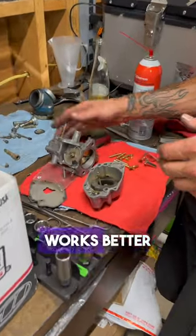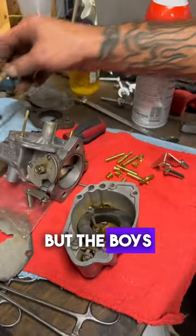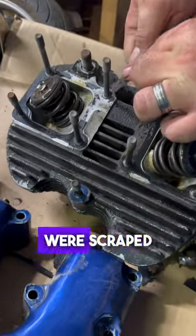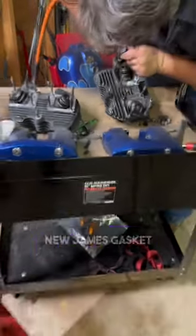Shelby rebuilt an S&S Super, which definitely works better on a shovel than a CV, but the boys still consider that carb to be basically a controlled fuel leak. All the paper gaskets were scraped, and the top end was buttoned up with a brand-new James gasket kit.